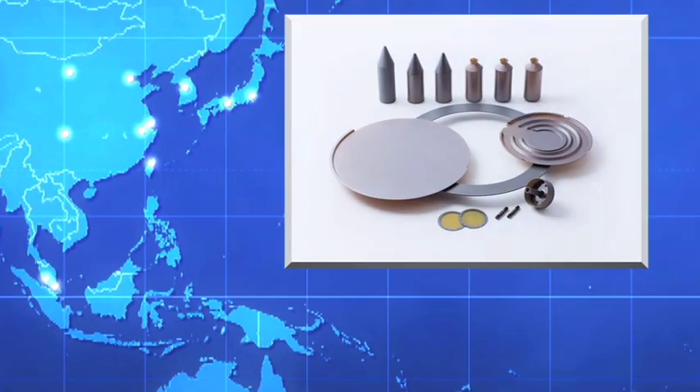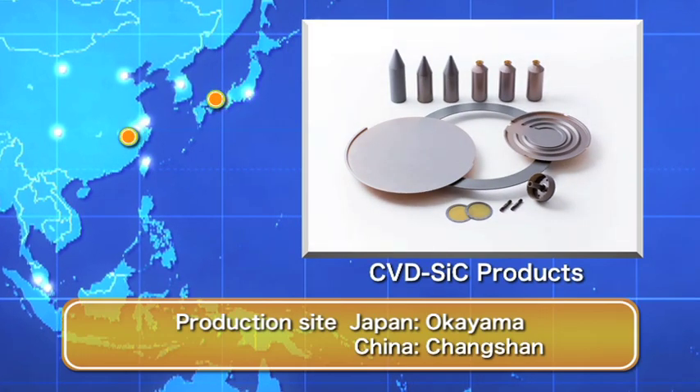CVD SiC products used in semiconductor production equipment, such as jigs and other components, are positioned as a material product and growth driver.